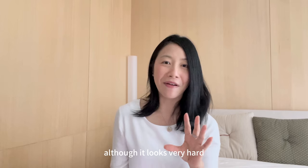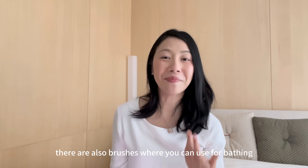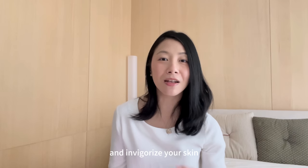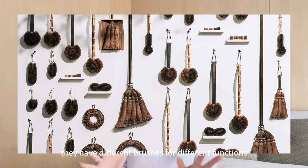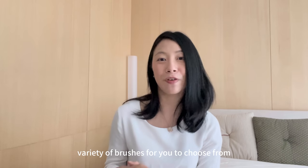Although they look very hard, these brushes are actually very soft. There are also brushes you can use for bathing — they're very gentle to the skin and help to exfoliate and invigorate your skin. There are so many variations of Takata brushes. I'll link their website down below and you can go check it out. They have different brushes for different functions, and there's just such a wide variety for you to choose from.